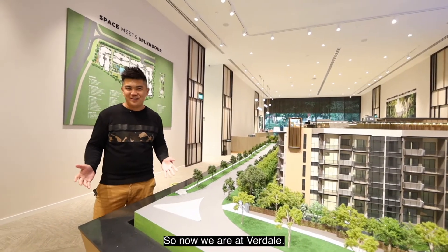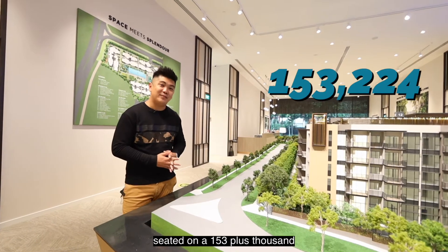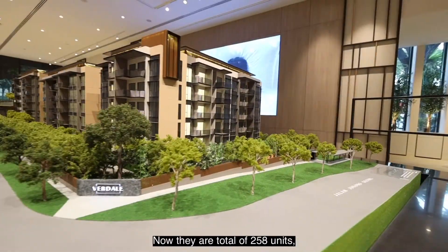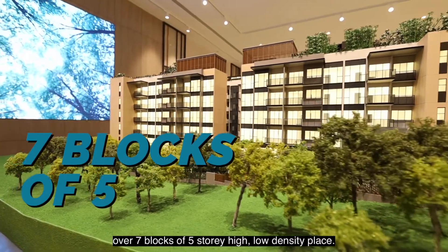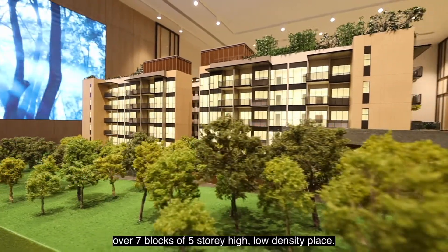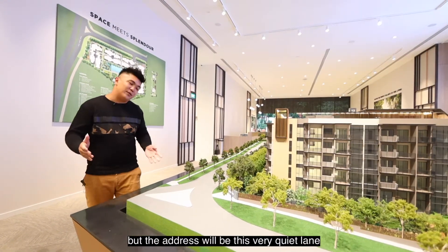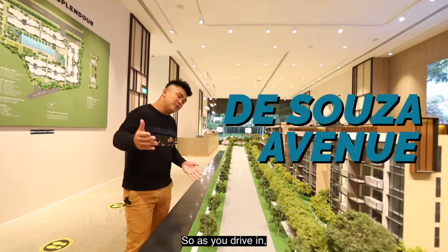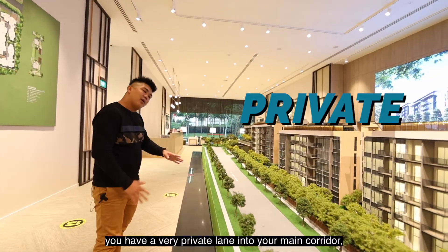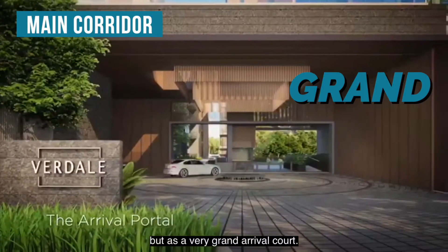So now we are at Verdil. This is a 99-year leasehold project seated on a 153,000-plus square feet piece of land. There are a total of 258 units over seven blocks of five-story high, low density buildings. We are along Jalan Jurong Kecil main road, but the address is along the quiet lane of D'Souza Avenue. As you drive in, you have a very private lane into a grand arrival court.